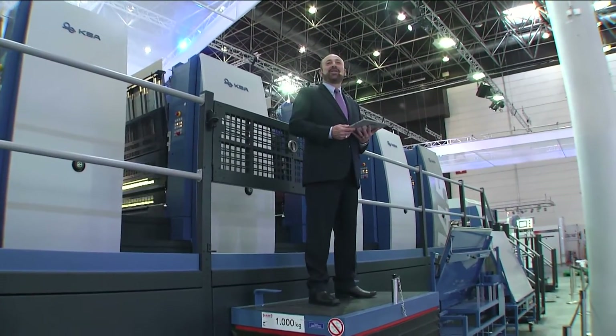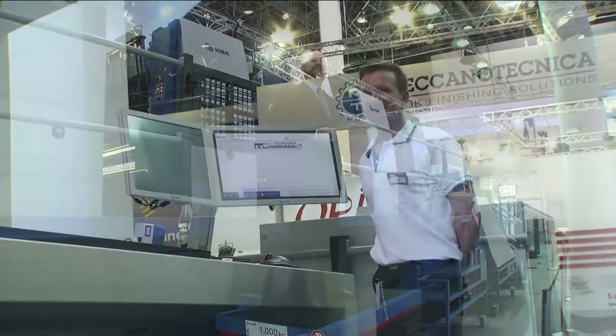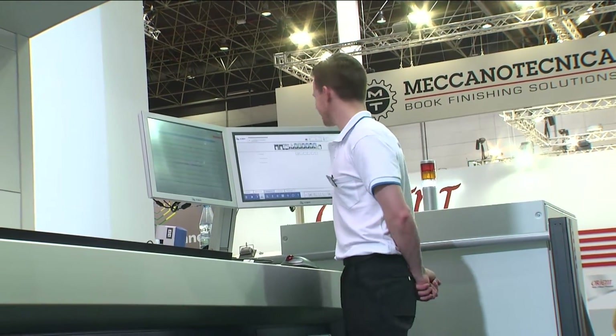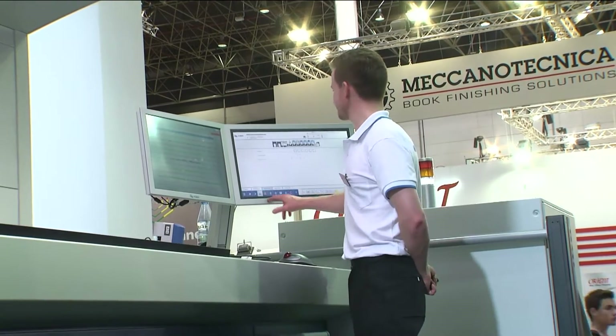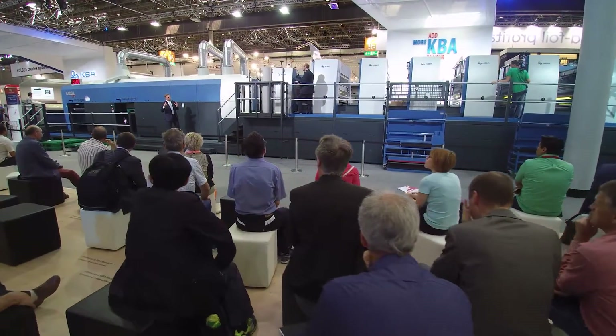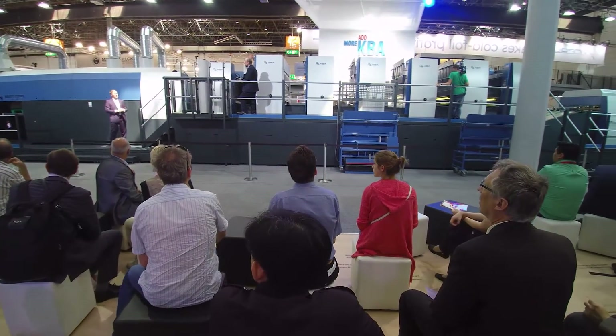Jens and Henrik, please come up and continue the demonstration. So we were able to start the Rapida 145 with KBA's live app feature. This allows for operation of the press from any tablet or phone. It will also give sheet count, sheet speed, and energy consumption.